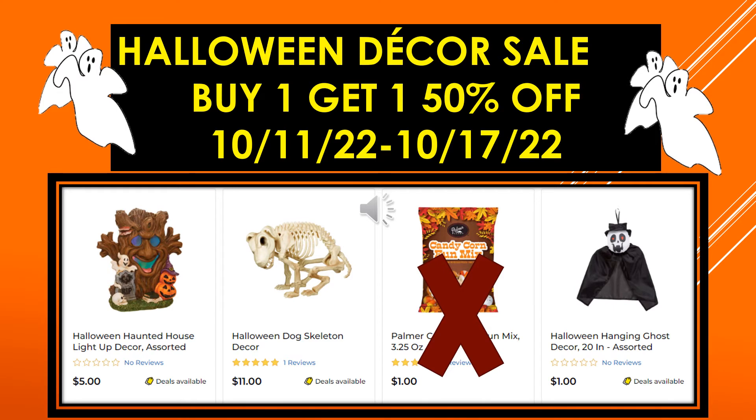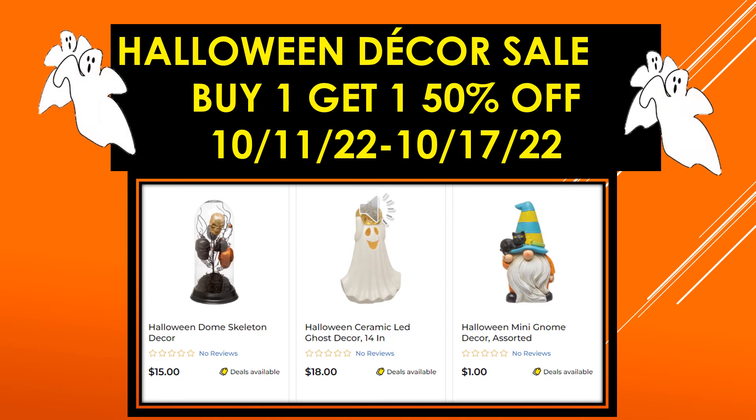Just some more visuals: Halloween Haunted House Light-Up Decor assorted, Halloween Dog Skeleton Decor, Halloween Hanging Ghost Decor 20 inch assorted, Halloween Dome Skeleton Decor, Halloween Ceramic LED Ghost Decor 14 inch, and Halloween Mini Gnome Decor assorted.